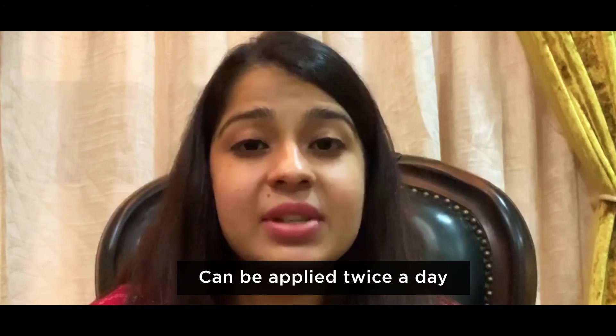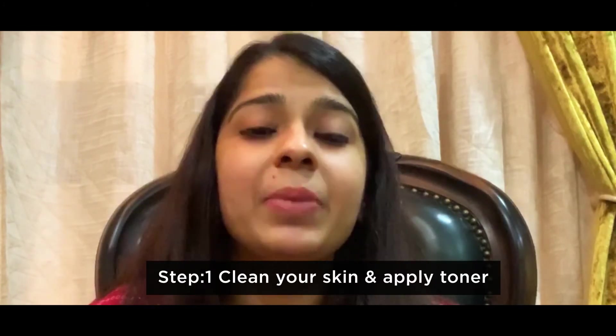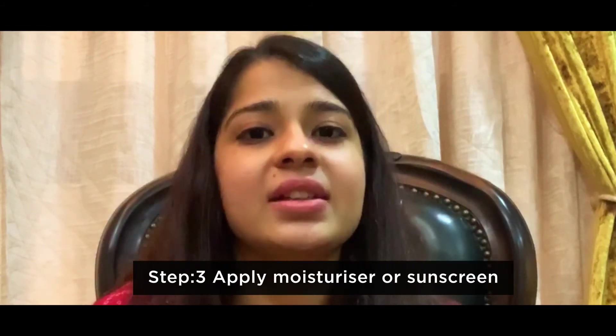How and when should it be applied? It can be applied two times a day. The good rule of thumb is to cleanse your skin, apply toner, then apply Vitamin C followed by any moisturizer or sunscreen.